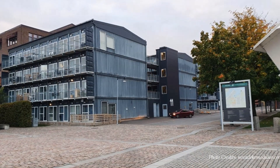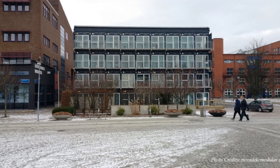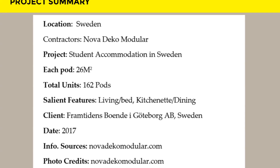We love the overall finish of this amazing project both inside and out. Which part of this amazing container student housing project appeals to you the most? Kindly give us your opinion by posting in the comments section below.